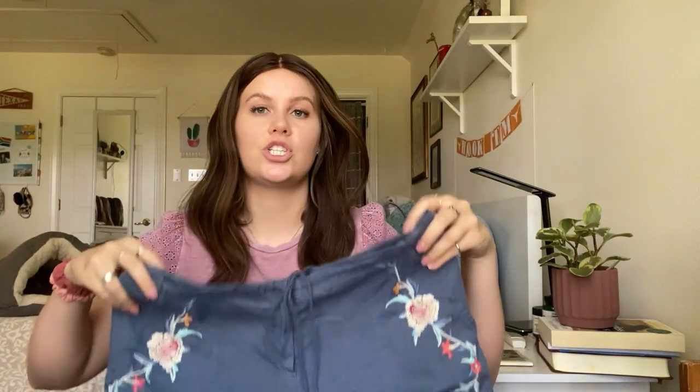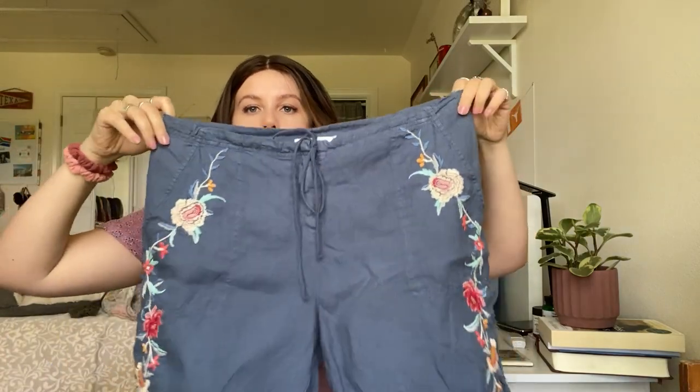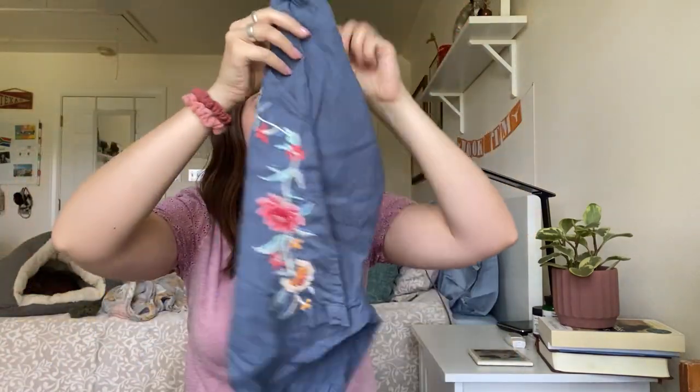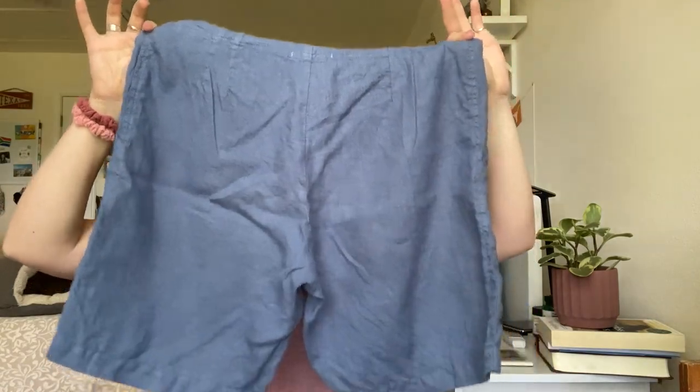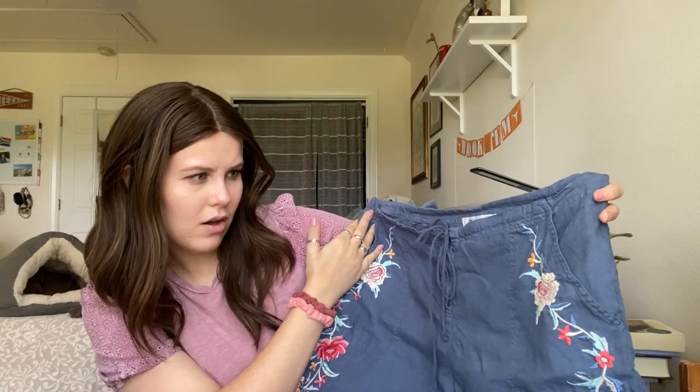This is a Johnny Was embroidered, I believe 100% linen embroidered shorts. They have a high waist and they're a size medium. Super fun — I think I have these up for about $45 right now. Comps were right around there, maybe 45 to 60.